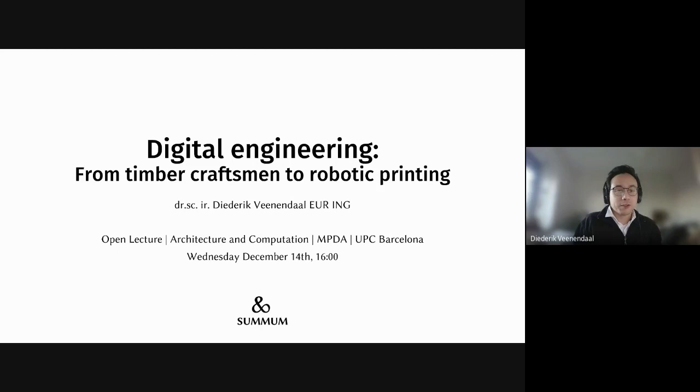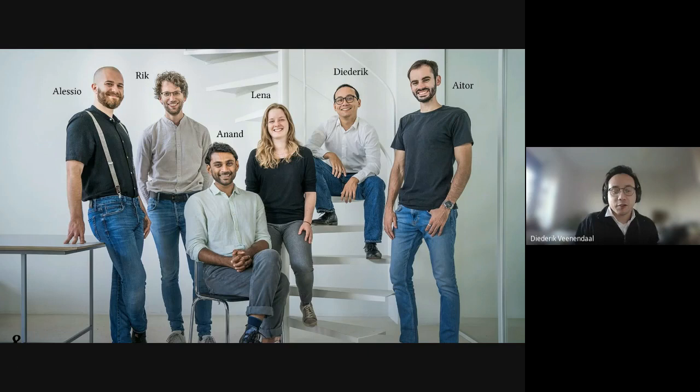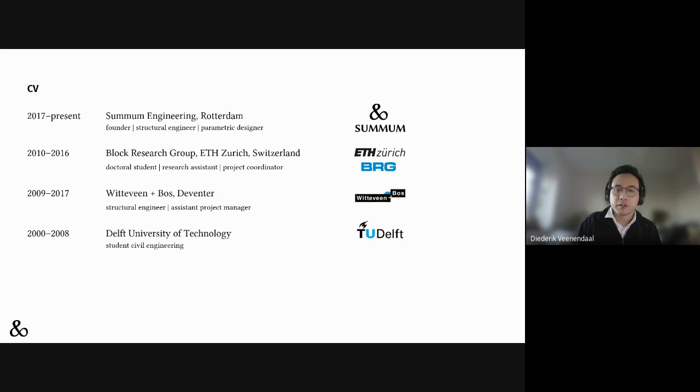Thank you. Thanks for the introduction, Mika. It's nice to speak to all of you. Let me start by introducing some engineering. I founded Sumoom five years ago — it's a small team. Right now we're six people with international backgrounds. Rick and I are Dutch; the rest are from different countries, including Aito from Spain, who's an alumnus from MPDA at UPC. I studied civil engineering in Delft, worked as a structural engineer at Witteveen+Bos for a while, then did my PhD and research at ETH Zurich. Five years ago I returned to the Netherlands and founded Sumoom Engineering in Rotterdam.